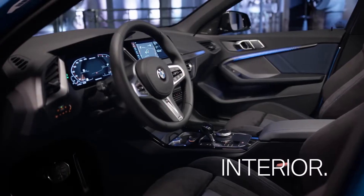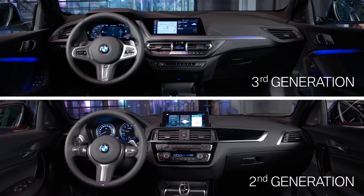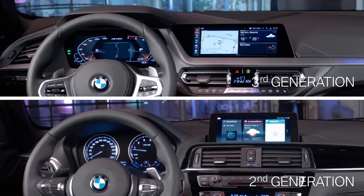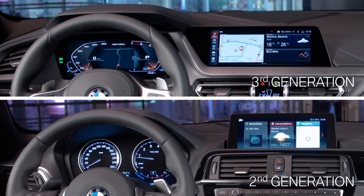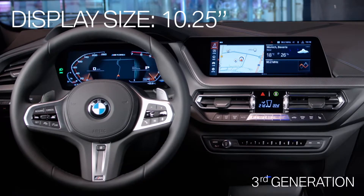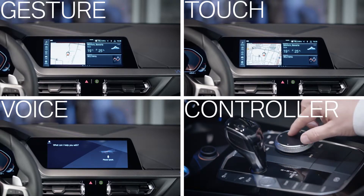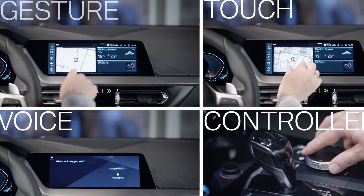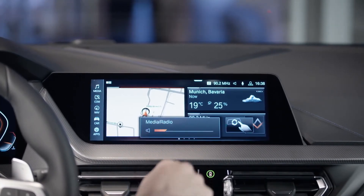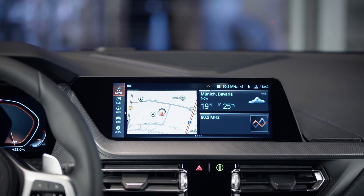Let's have a look inside. The third generation presents a new dashboard design and high-quality materials. Also new is the optional BMW Live Cockpit Professional, with fully digital, interconnected displays and BMW's operating system 7.0. It provides a significant increase in personalization and functionality, like the gesture control or BMW Intelligent Personal Assistant — both available as an option.